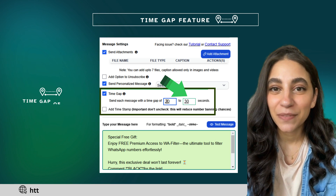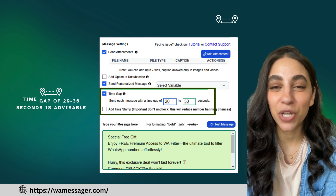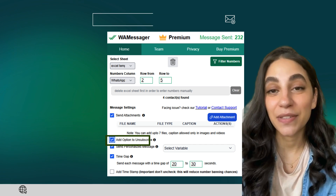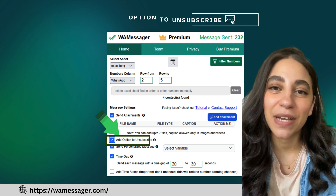To avoid any risk of spamming, use the Time Gap feature to add intervals between messages. This keeps your campaigns compliant and professional. Stay on WhatsApp's good side while building meaningful connections with your audience — enable the Unsubscribe option today and enjoy worry-free WhatsApp marketing.